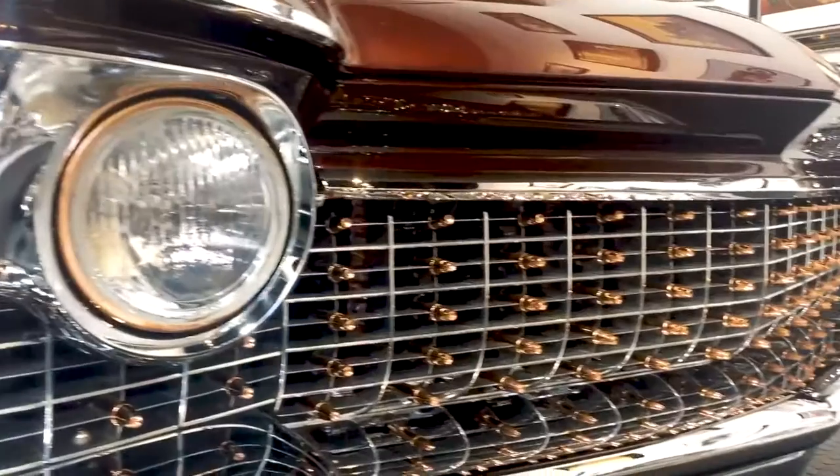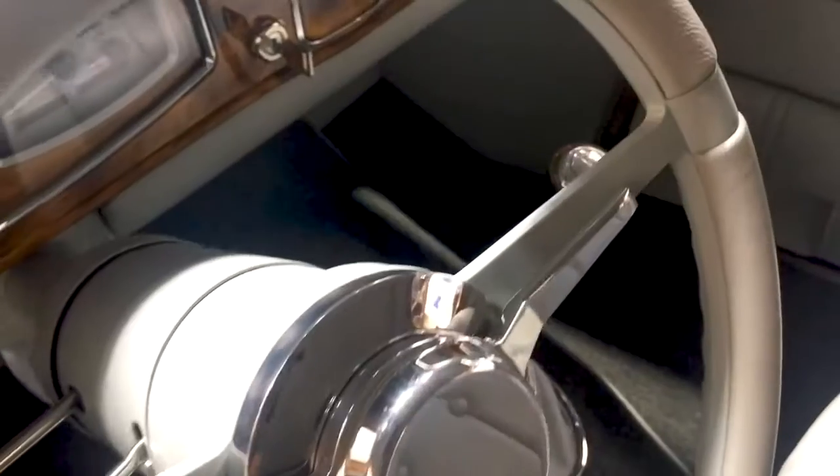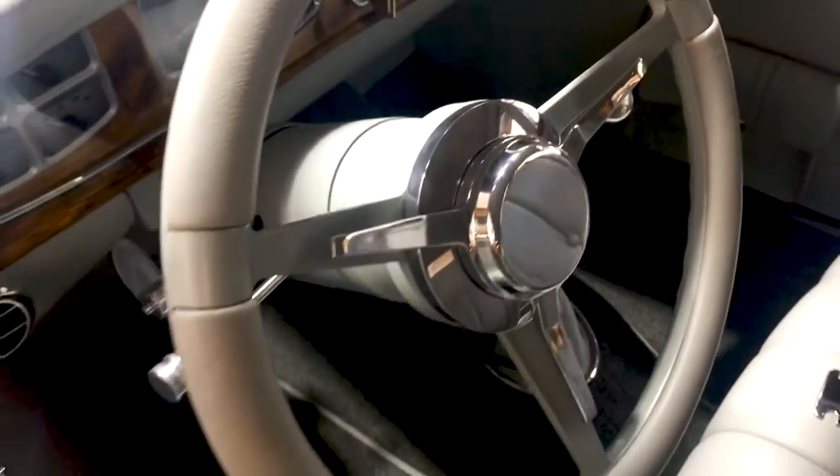Control4 and automation fits really well here at Kindig-It Design. They focus on putting every detail and every customization into their vehicles, and now they have that in the showroom with the automation system. Any home, any business, anyone with a power bill basically, can benefit from having Control4 and automation in their home or on their property.